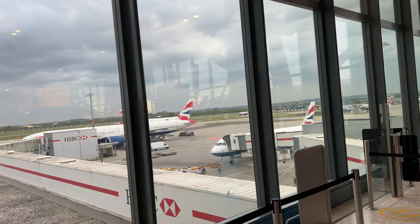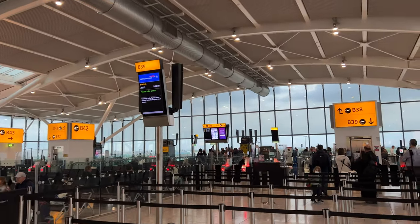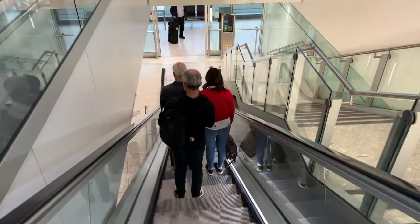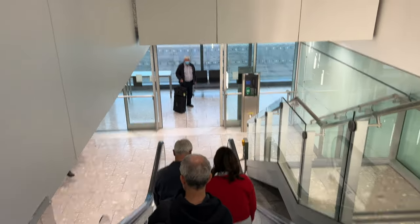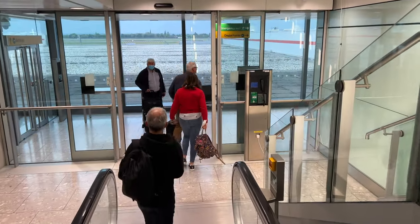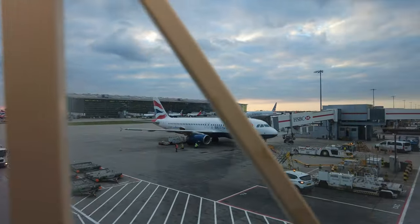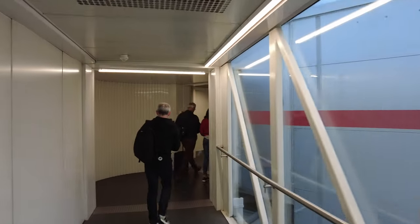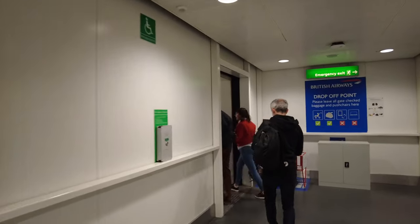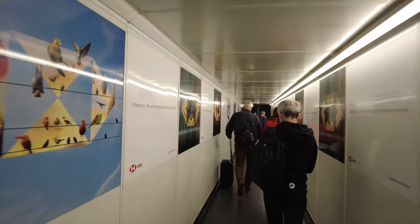I think that's our plane right there — Boeing 777 to Boston. Now we are headed to the plane. So this is the flight to Boston, and that's going to conclude the episode. Next up, the next show is going to be flying business class on British Airways. Bye-bye, Heathrow. Thanks, everyone, for watching. We are going to be flying business class from London Heathrow to Boston. See you later.